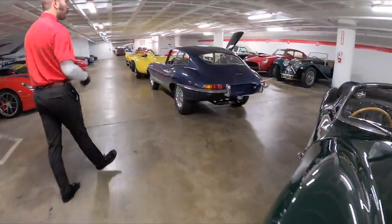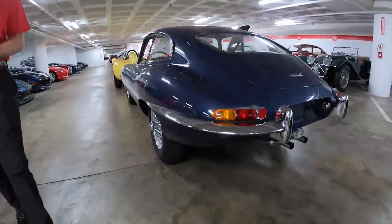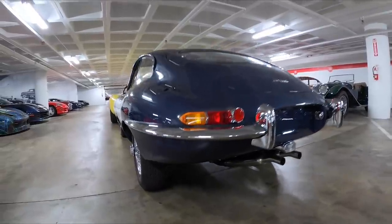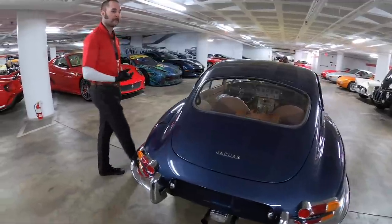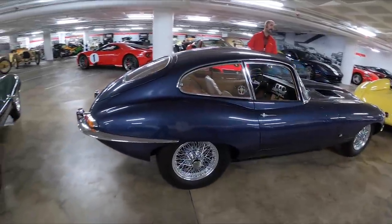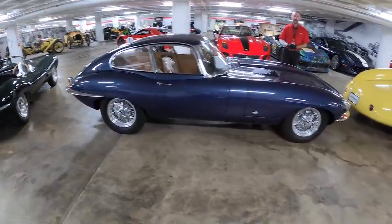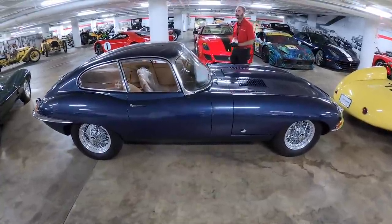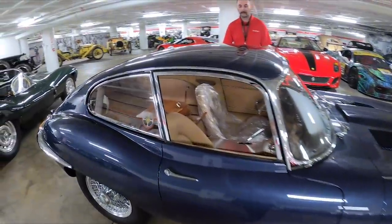Next to it, jumping forward about five years, we have a 1961 Series 1 Jaguar E-Type. There's quite a bit of difference between the XKSS and the E-Type, predominantly in the body shape — while the XKSS presents a more 1950s philosophy of car design, the E-Type moves forward into the 1960s. Also fitted with the 3.4-liter inline-six engine, it is the pinnacle flagship of Jaguar sports cars starting in the early 1960s. This particular chassis has undergone a 5,000-hour restoration, so everything inside looks brand new, as it would have appeared from the factory in 1961.